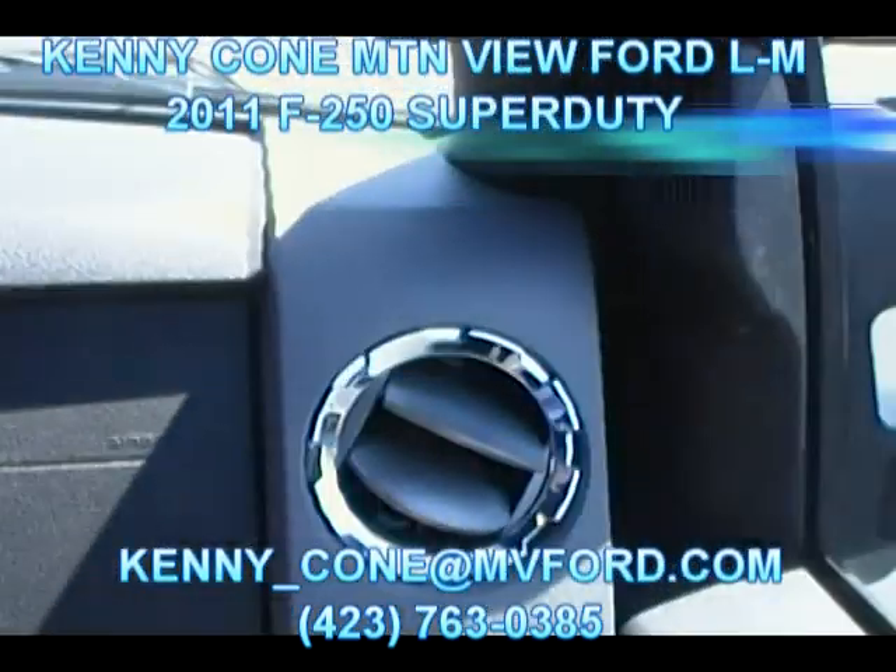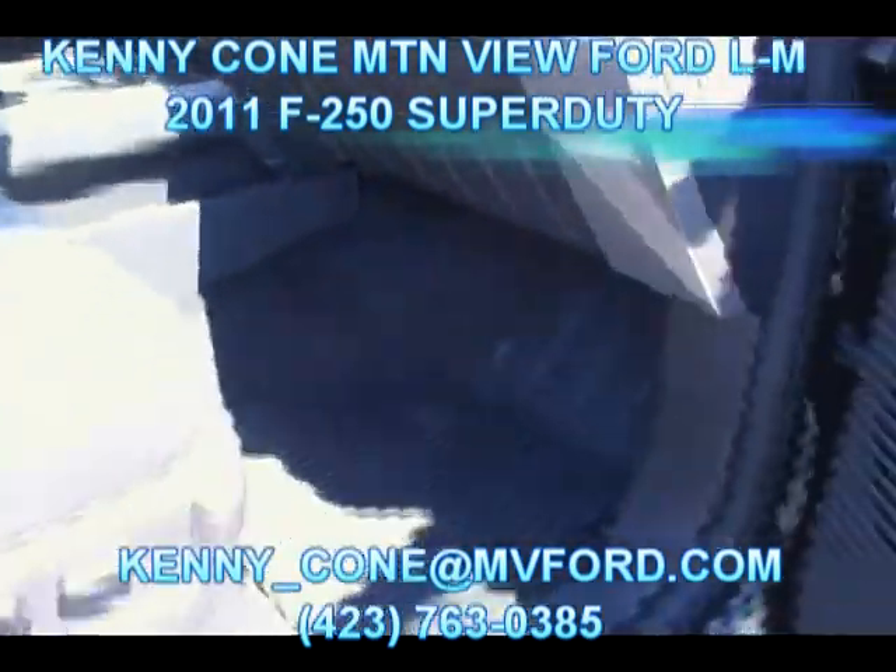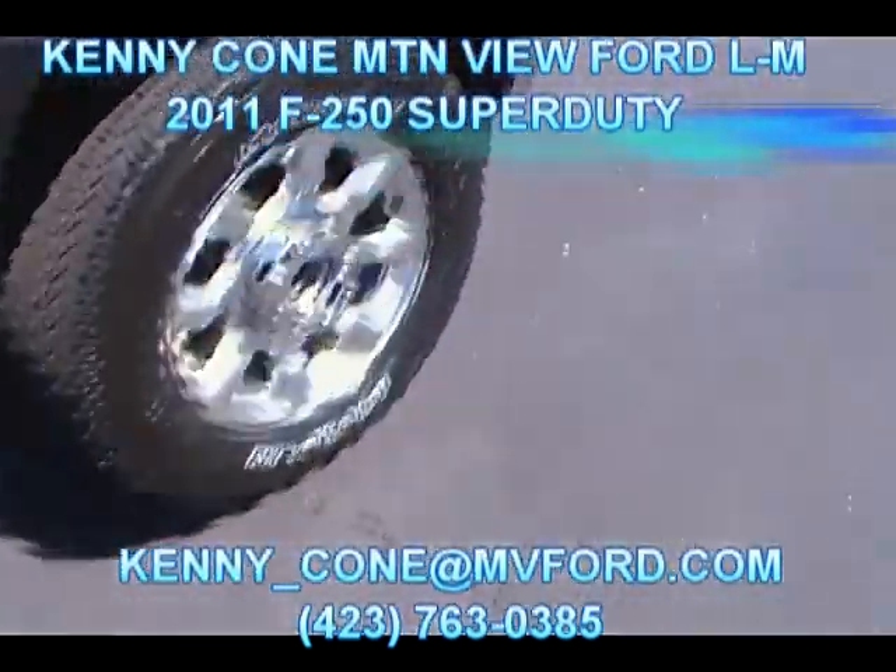Let's go ahead and get out and take a look at the truck one more time. Don't forget about the sync system right there as we're getting out. We'll speak with Kenny one more time, and hopefully you guys will come down and see us.